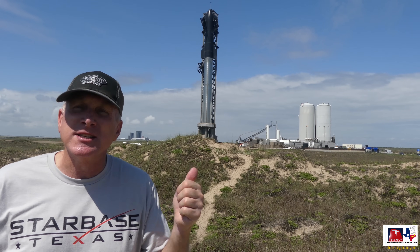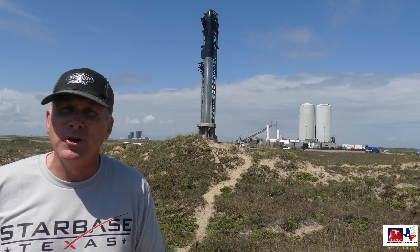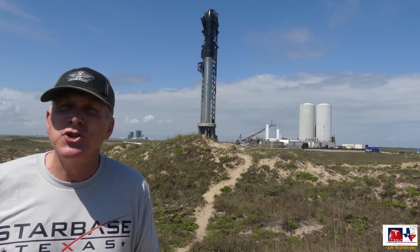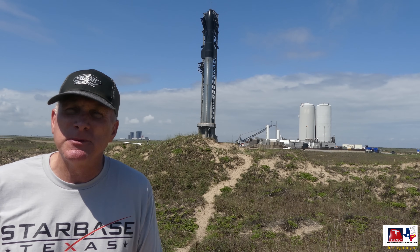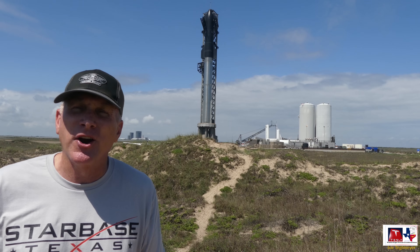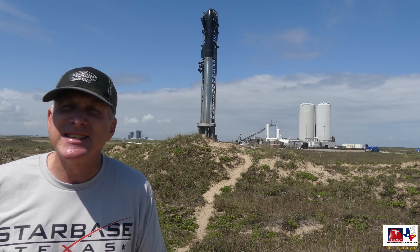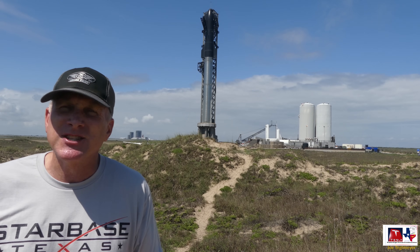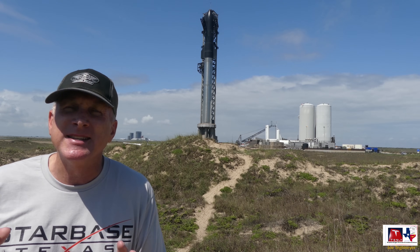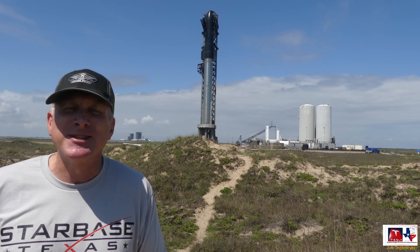This is the Starship fully stacked behind me on that launch tower and the orbital launch ring that supports it. It's a two-part vehicle: the top is the Starship itself — you can see it with the black tiles — this is the part that would carry cargo and eventually people, going to orbit and doing its mission. Below that you see that large stainless steel booster, whose responsibility is to get the Starship off the launch pad and propel it to a point where the Starship can separate and then itself get to orbit.